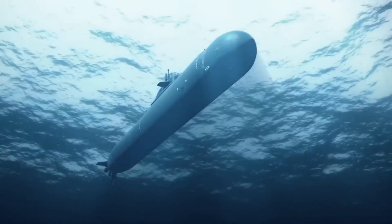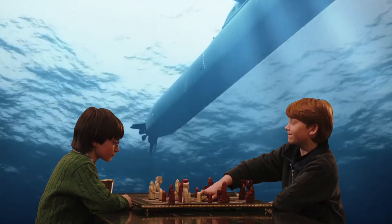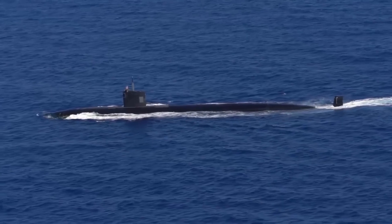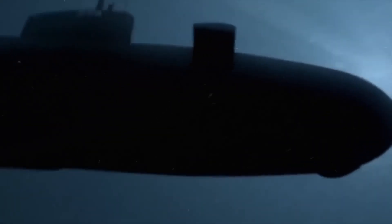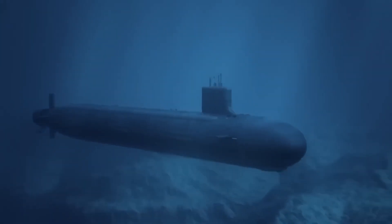In wartime, submarines are like the chess masters of the ocean. They sneak around, gathering intel, keeping an eye on things, and occasionally springing surprises on the enemy. And those nuclear-powered boomers? They're like the guardians of the deep, silently patrolling and ready to respond to threats.